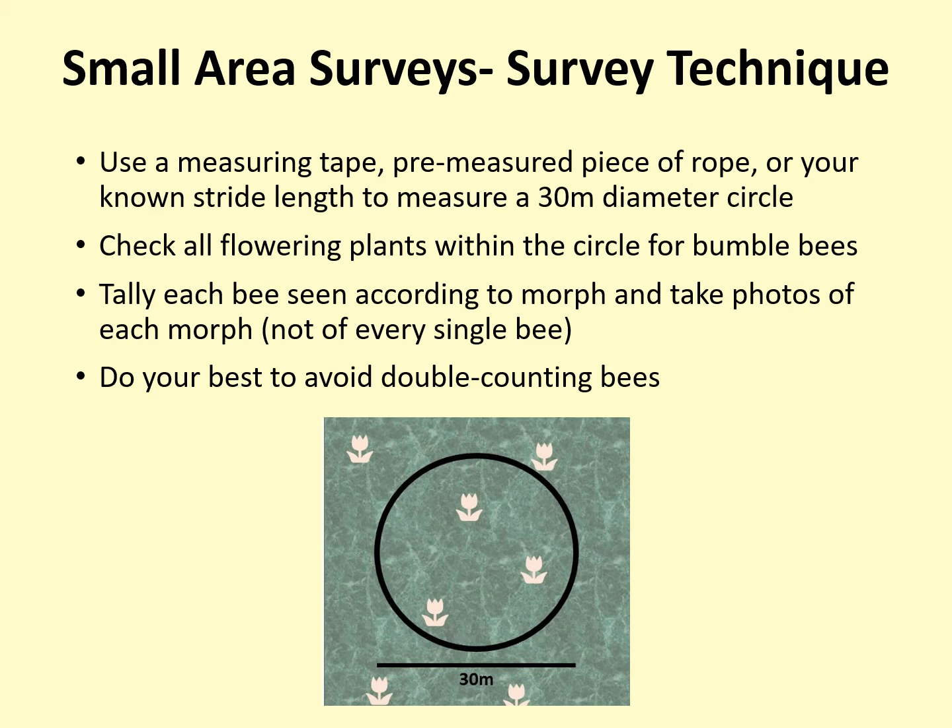Remember to only record bees within the 30-meter diameter circle. If you see a bee of note outside of your circle, you can add that as an incidental observation.